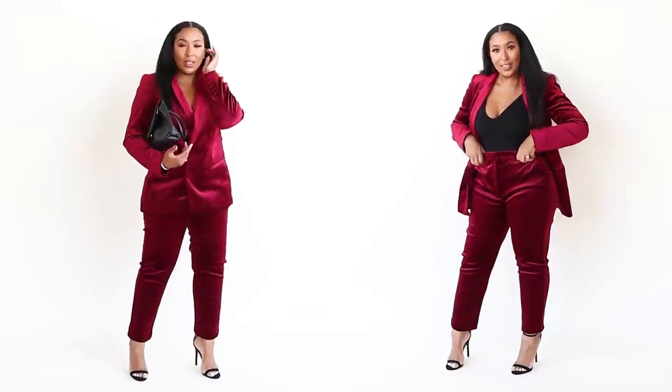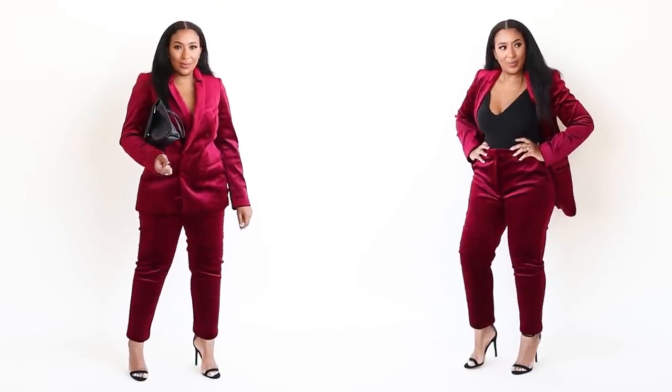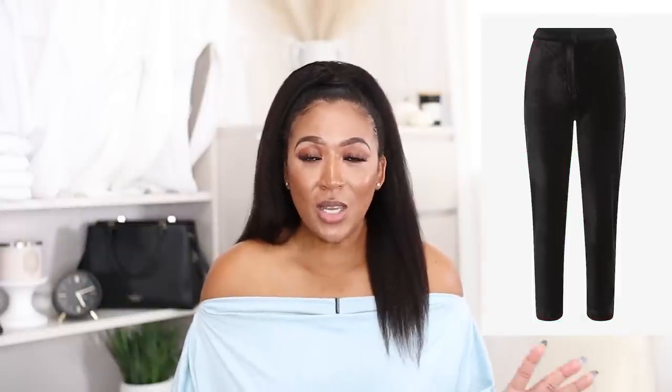When it comes to the pants, they come in regular, short (petite), and tall lengths — for all my tall beauties. The size range is 0 to 16. They come in ruby and black. If you don't want the cropped pants, Express also sells high-waisted flare-leg velvet pants, also available in regular, short, and tall lengths with a size range of 0 to 16.